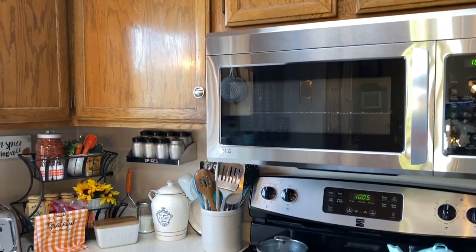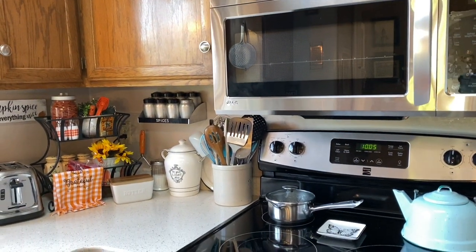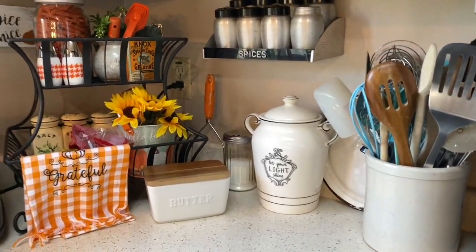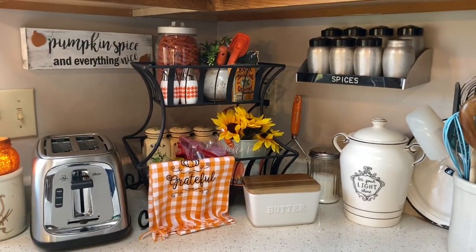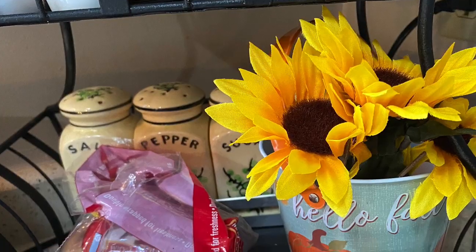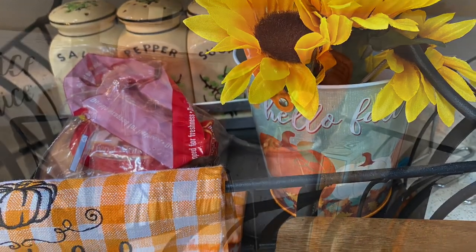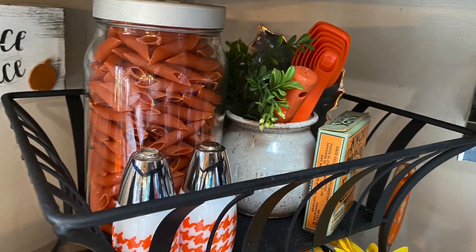I always like to have a tiered tray over in the corner. This one I picked up at a thrift store a few months back and spray-painted it flat black. It serves us really well because it's not just decorative — we have salt and pepper on there and my husband's breakfast bread, so it's been very useful.